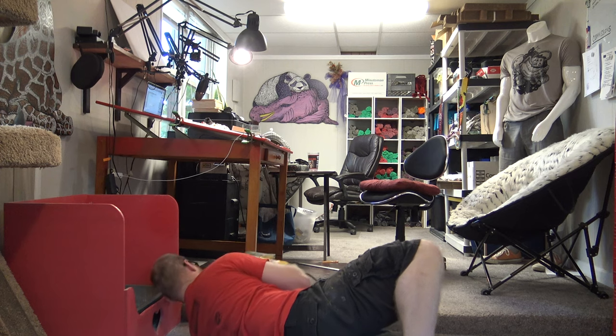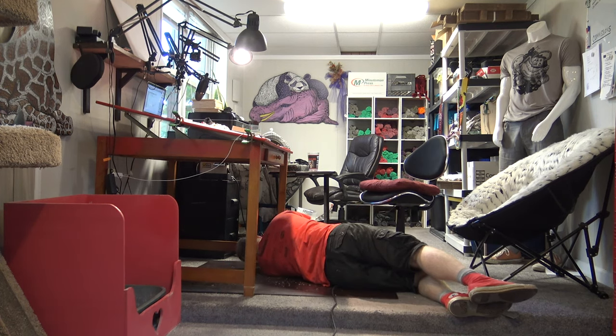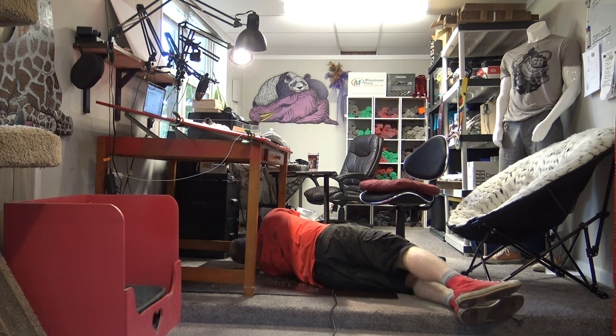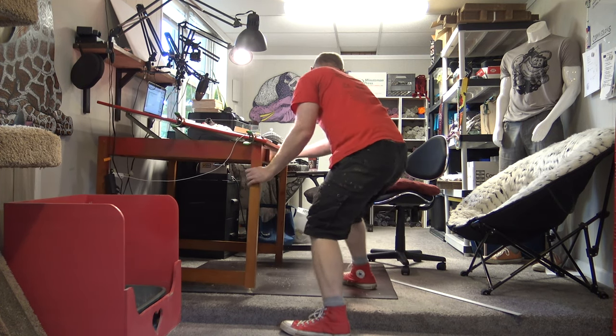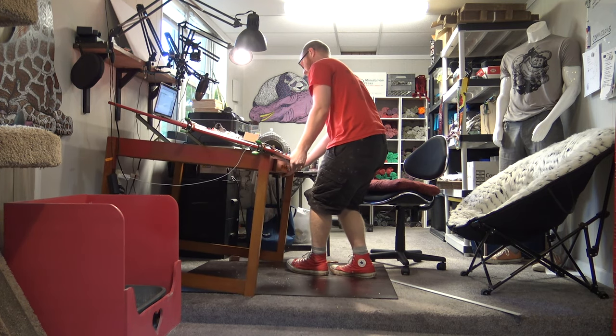The side of the chair is a little bit more. There we go. Done.